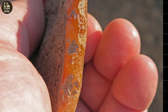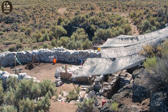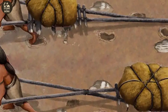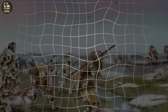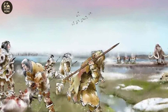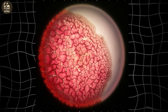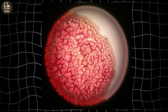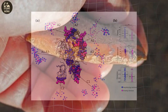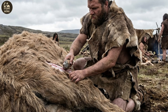But there was one problem: orange agate doesn't exist at Rimrock Draw — not in the basalt walls, not in the surrounding desert. It had to be carried in from miles away. That single fact changes the interpretation of this site. These weren't random wanderers; these were people who understood where to find the best stone and returned deliberately. One scraper still held microscopic traces of ancient bison blood trapped in tiny fractures. Protein residue analysis confirmed it — this tool was used here, on an animal butchered in this shelter.